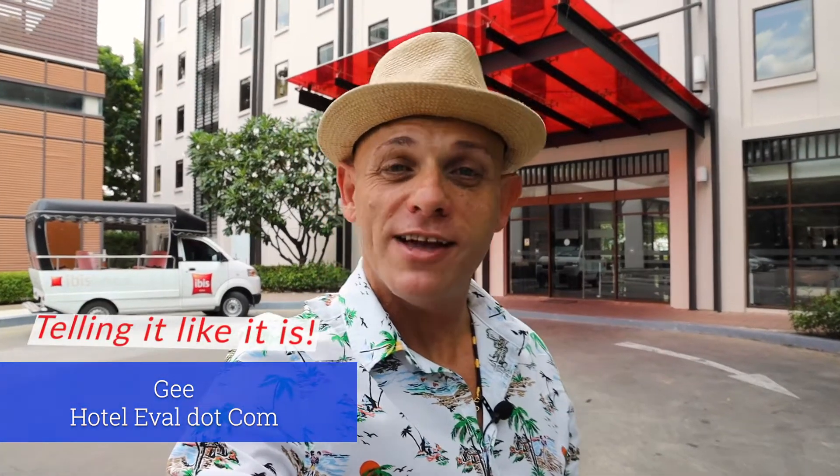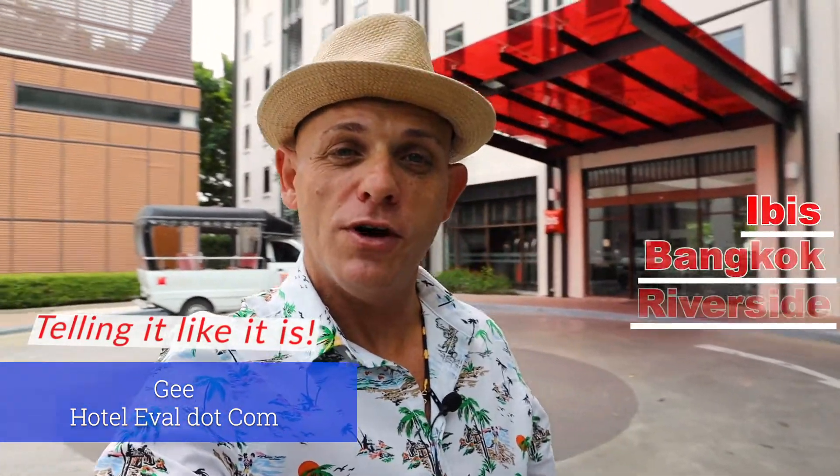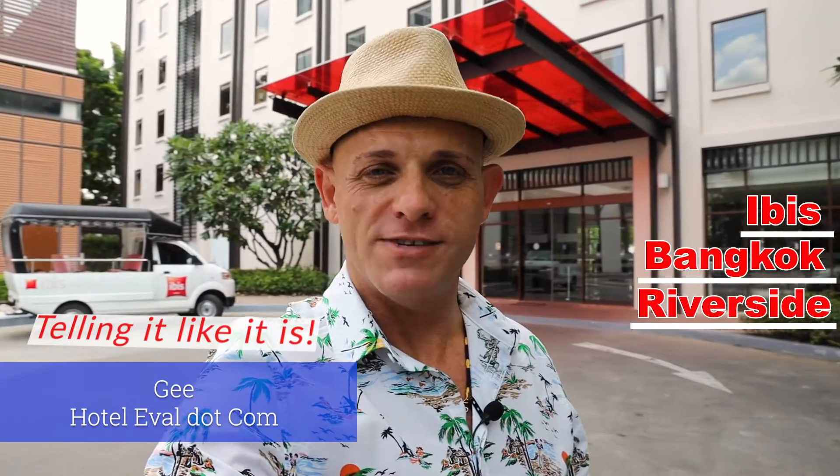What's up YouTube? This is G from Hotel Evel and today we are doing a review of the Ibis Bangkok Riverside.